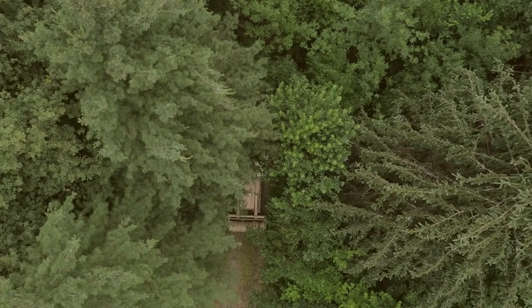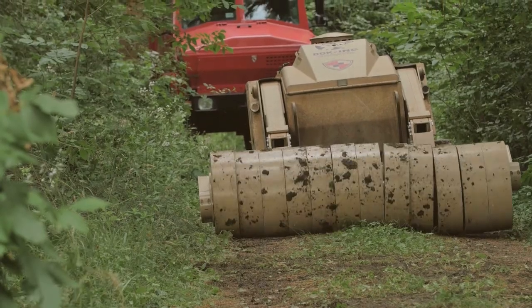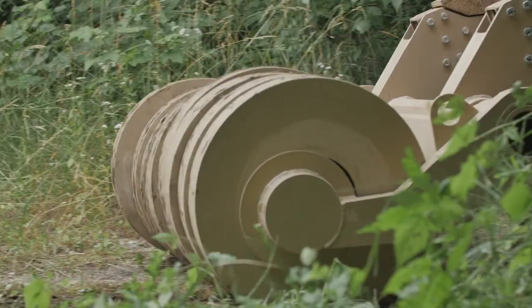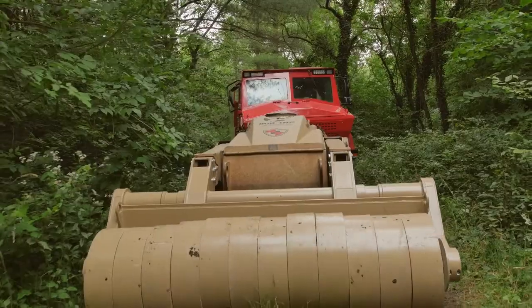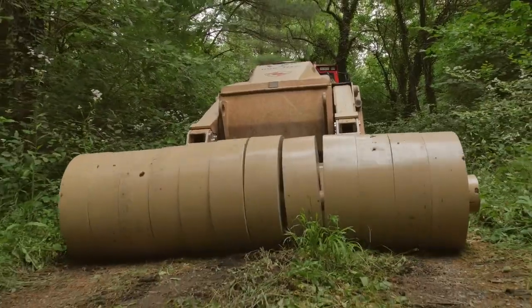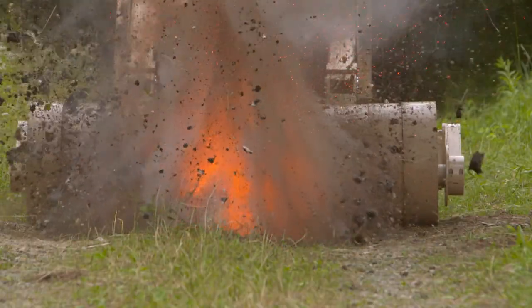The segmented roller is an exchangeable tool highly suitable for mine clearance of roads, paths clearance activities and area proofing, providing less disturbance to soil. It operates by pressure and rotation of its 10 to 12 independent rollers, weighing 160 kilograms each, activating buried AP mines and UXOs.